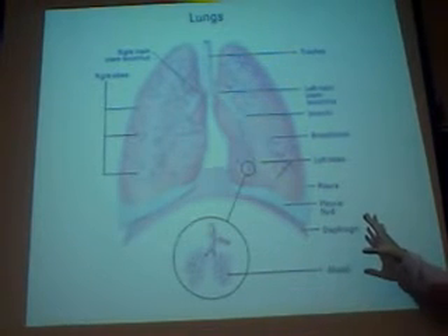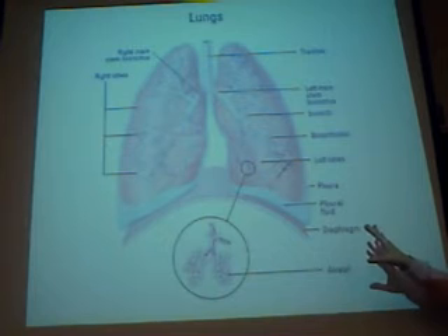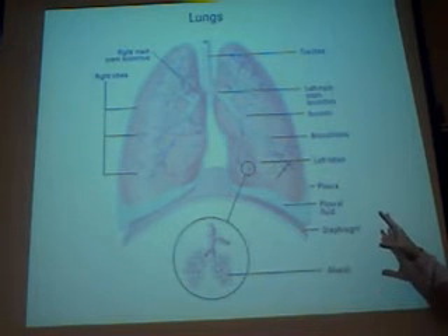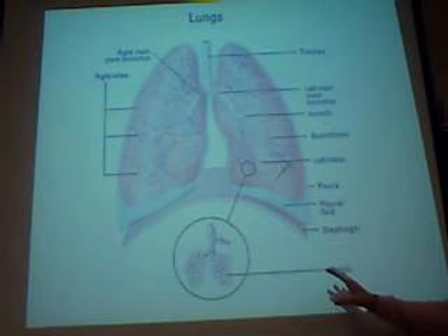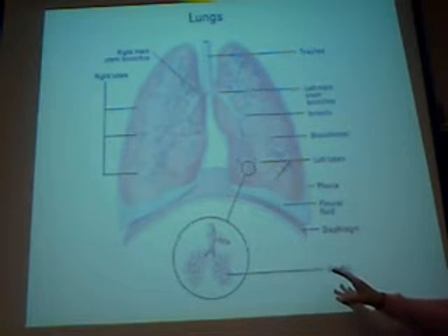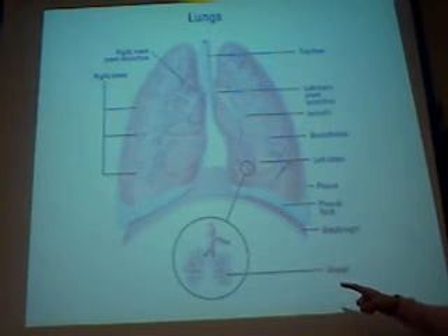Eventually we end in these tiny structures called bronchioles. These little tiny bronchioles have air sacs clustered around their ends. A lot of people say these look like grape clusters, and in fact they do. These alveolar air sacs are the site of gas exchange in the lungs.